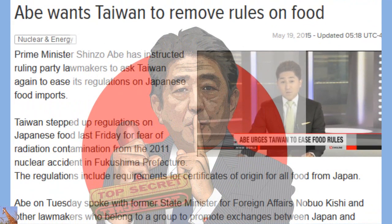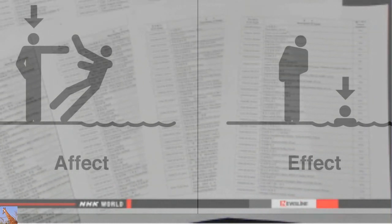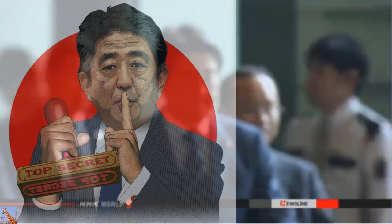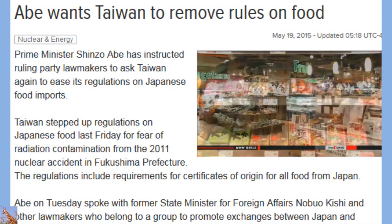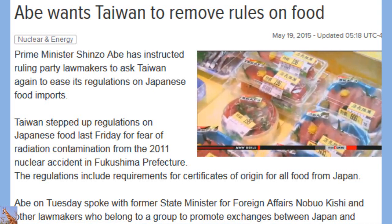Japan's Prime Minister Shinzo Abe wants to make it easier for food products from Japan to be imported into Taiwan. Taiwanese officials tightened controls last Friday due to fears of radiation from the 2011 nuclear accident in Fukushima Prefecture. The new regulations include mandatory certificates of origin for food products from anywhere in Japan. Abe spoke with former State Minister for Foreign Affairs Nobuo Kishi and other lawmakers, who during a recent visit asked President Ma to lift the tighter restrictions as soon as possible. Abe urged the group to use its close connections with Taiwan to address the issue.